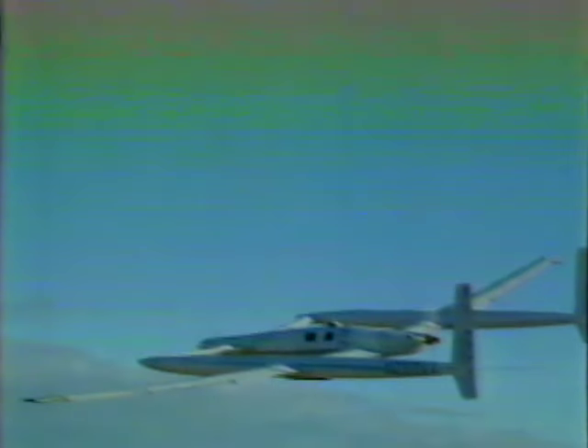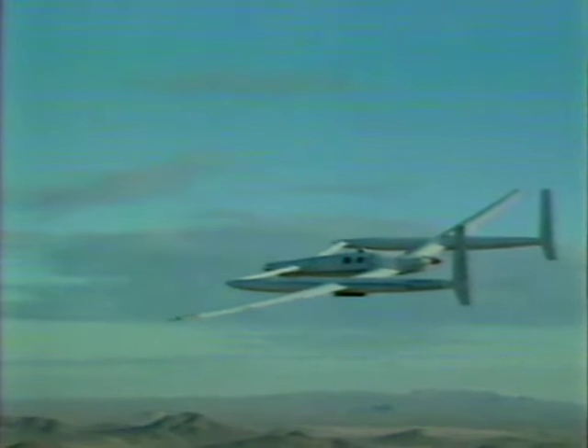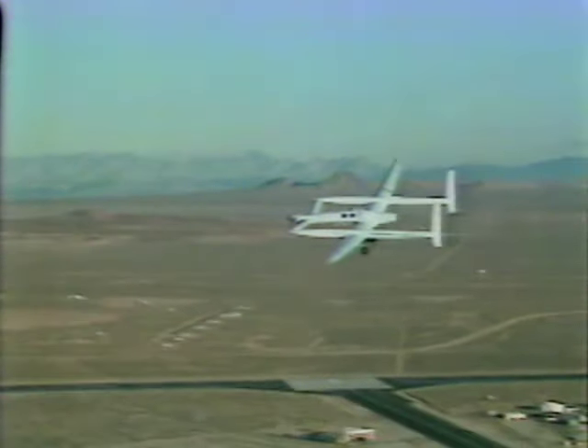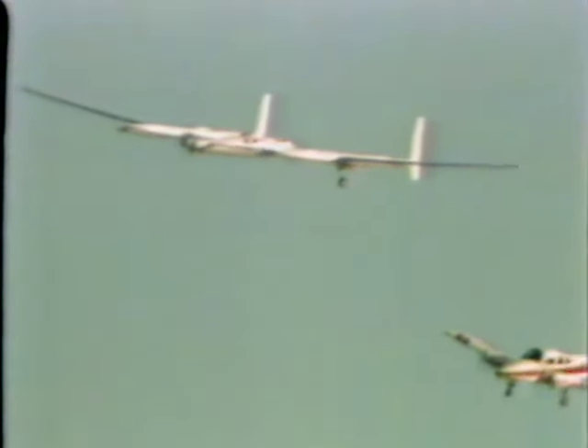I can't remember anyone being cooped up in such a small space for such a long time on any experiment like this, ever. Does anything come to mind that even approaches it? Well, certainly some of the very early space missions involved people being cooped up, but I can't remember any of them that went this long in this tight an area — certainly not two people. It certainly rivals anything that the space program inflicted on its astronaut crews.